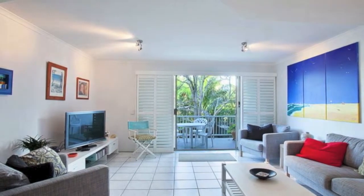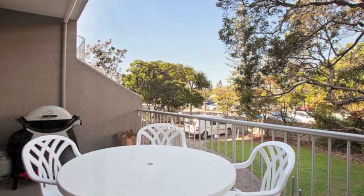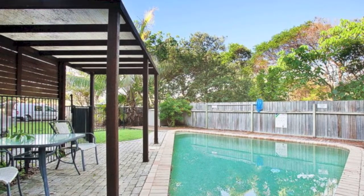This property has a real beachy feel and would be ideal to reside in permanently, or alternatively it would make a perfect investment, as this is a highly sought after address either way.